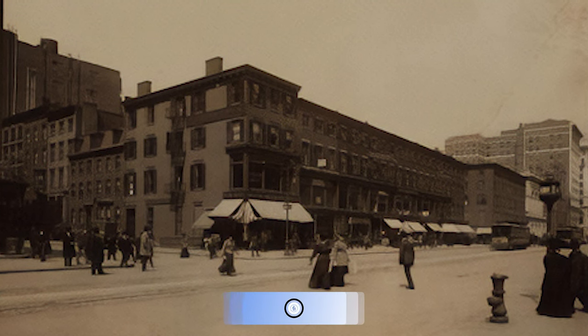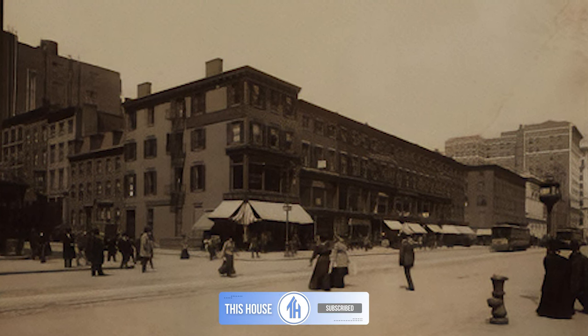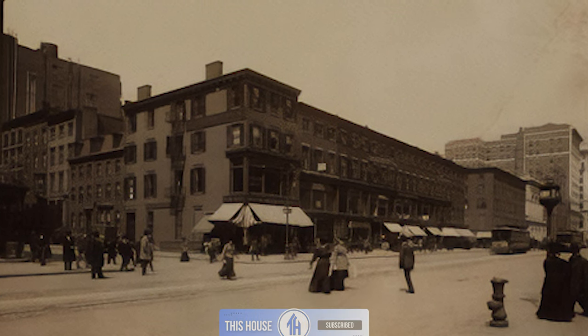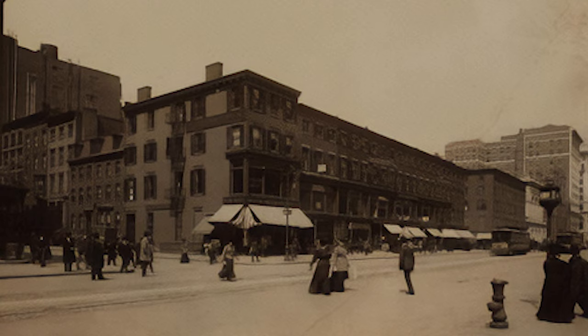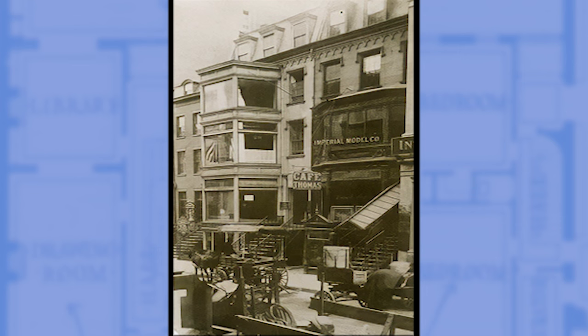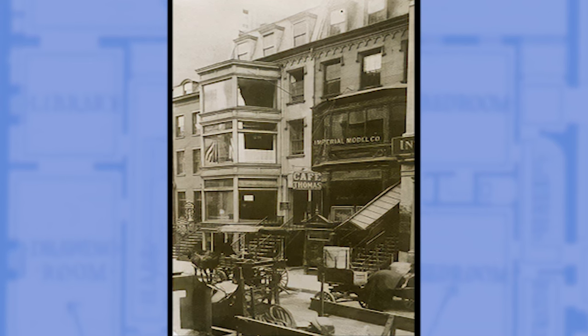As years flew by, the neighborhoods started changing, with commercial buildings replacing the quiet neighborhood streets, prompting the Roosevelts to relocate in 1872. Fast forward to 1916 — the residential block met its demise, giving way for skyscrapers and retail space.